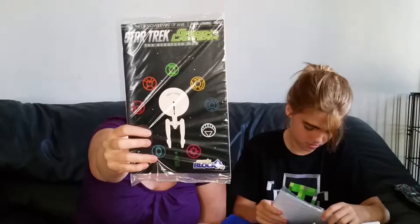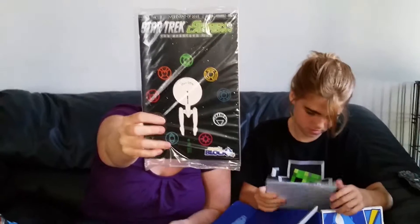And the next one is Green Lantern and Star Trek: The Spectrum War. I think that would be pretty cool. This is the July Nerd Block exclusive — so this is the third one that Nerd Block has created.